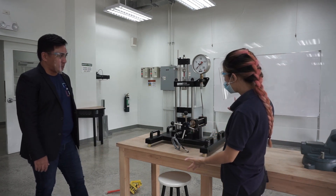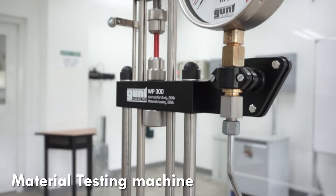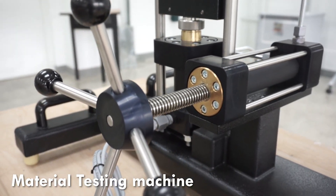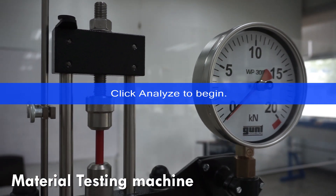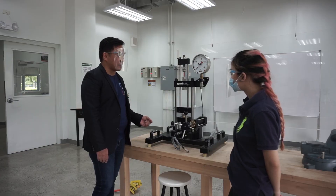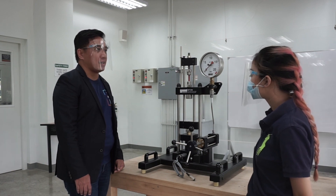This is what we call the material testing machine, used by mechanical engineering as well as industrial engineering. Part of it is also used by civil engineering. This machine tests tensile strength. We also have the metal testing machine, which is focused on the destructive testing of metals and the different kinds of metal testing.